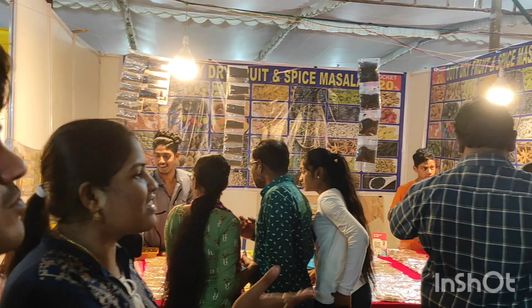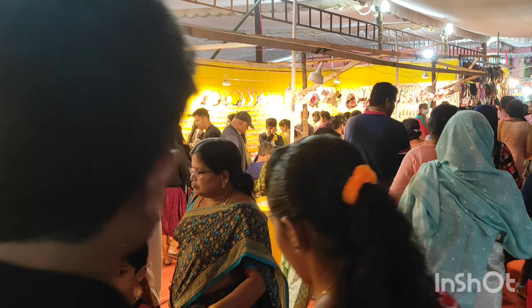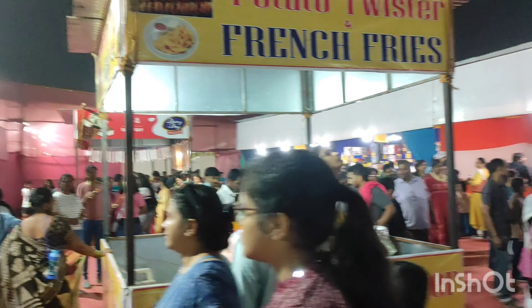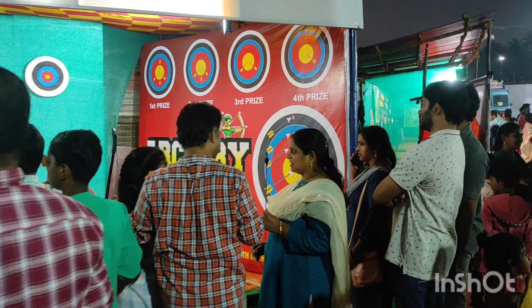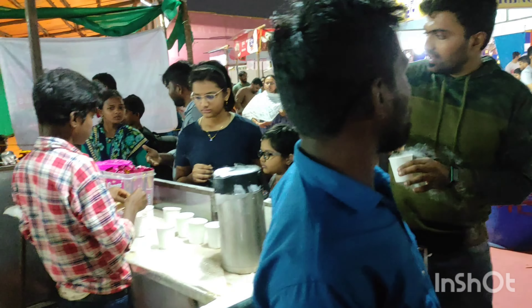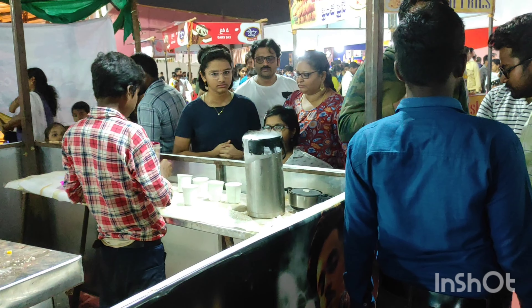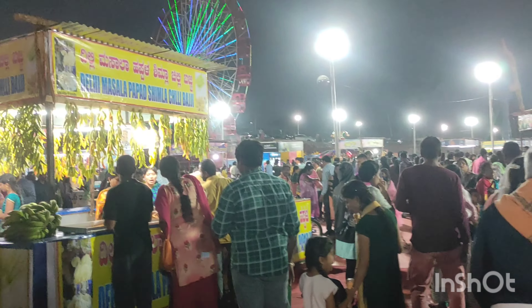If you are looking at the aquarium, you can check it out. If you are looking at the description, you will be able to find more information. The aquarium is open for 365 days. If you are looking at the link in the description, you will be able to check it out for the aquarium details. Please share, subscribe, and like.